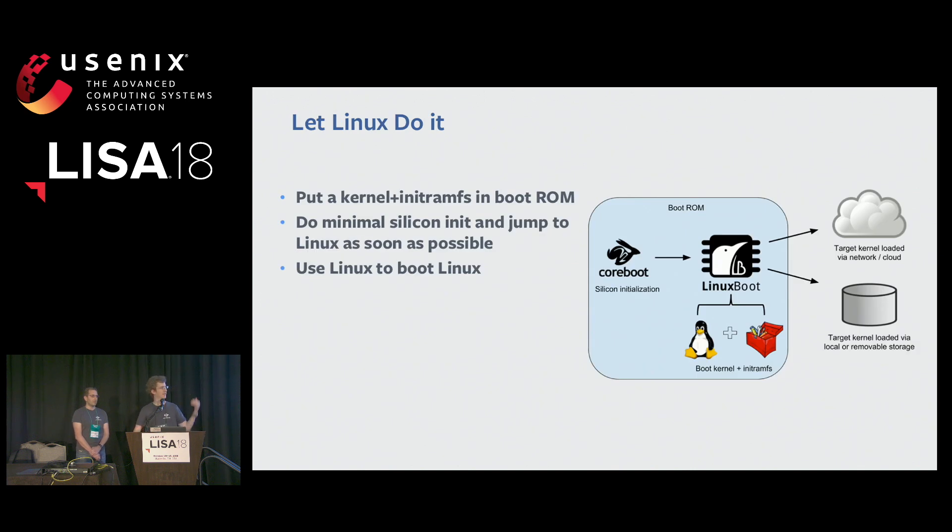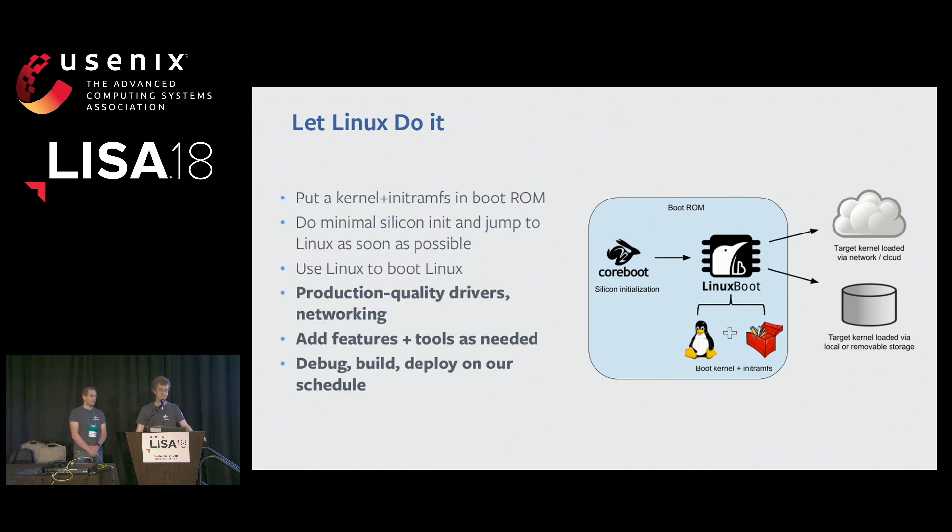The approach we're taking is known as Linux boot. The main idea is to put Linux with an embedded environment — an initramfs — in the boot ROM alongside the firmware, and jump to it once the system is in a sane state and can run useful code. This builds on the UEFI specification; in our case we're using coreboot at the very beginning, which implements parts of the UEFI spec to handle the silicon initialization modules needed to initialize the hardware, and then we jump to Linux as soon as we can. Once we're in Linux, we let Linux deal with initializing the storage and networking resources, and reuse tools we use elsewhere to carry out the remaining steps.